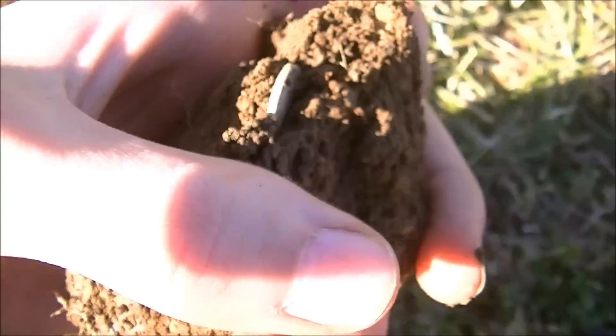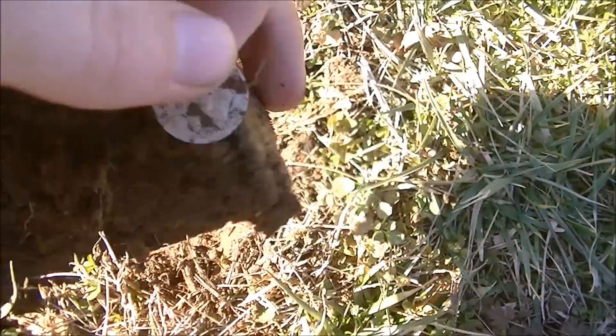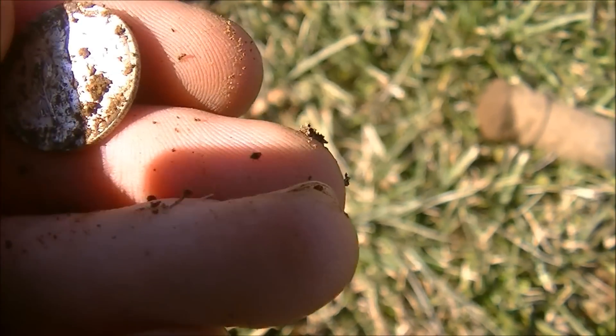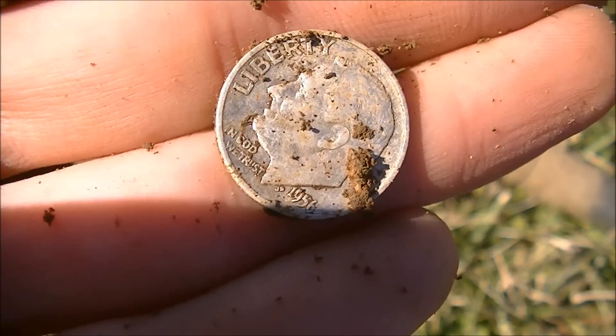Sorry if there's a lot of wind noise — I'm trying to shield it. It really picked up, but let's break this coin ball out. It appears to be a 1956 D. Alright, let's see what else is in here.